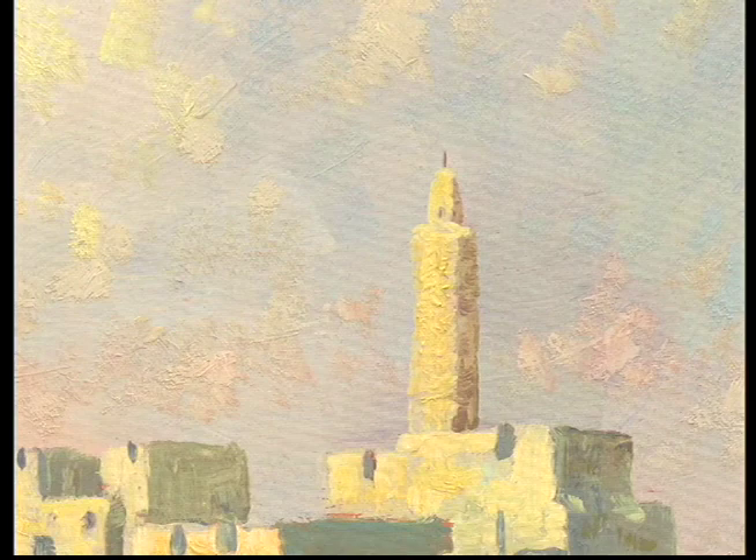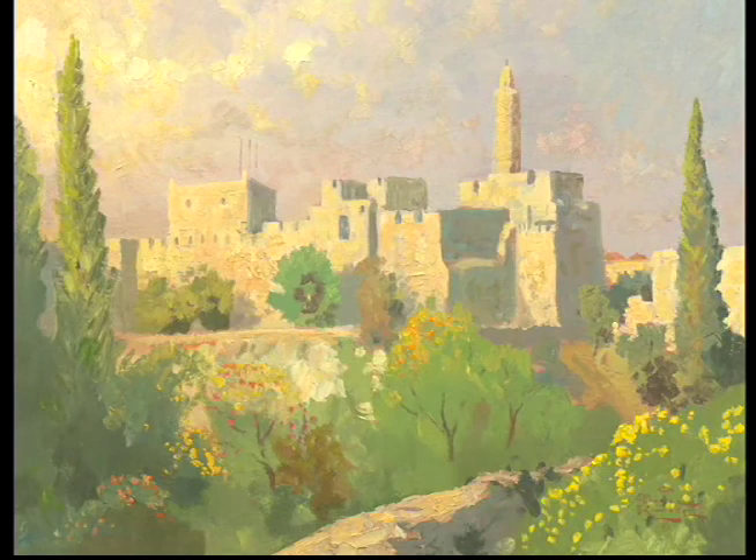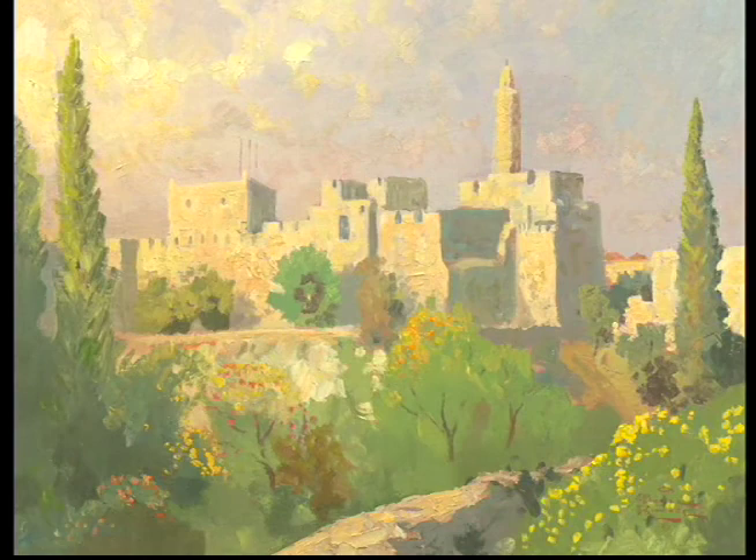For a vision of the Old City that encompasses a great sweep of time, taking us to the era of Jesus and hundreds of years before, the vista of the Tower of David is unsurpassed.